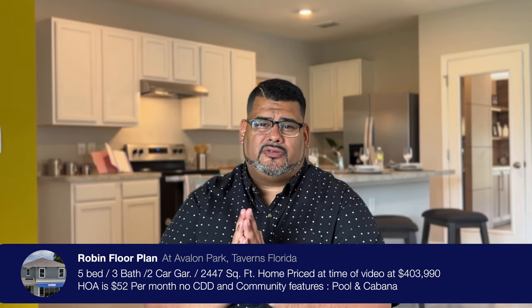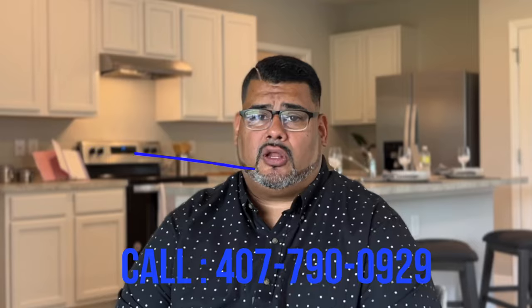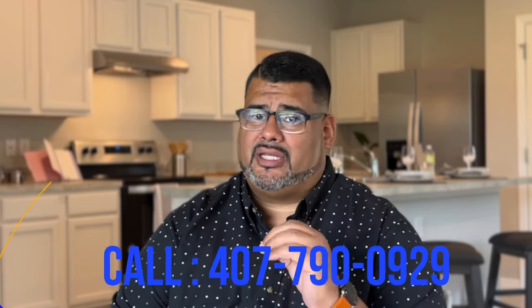Hey guys, this is Anthony Tyler, your local Orlando realtor, and today we are in Taveria in Avalon Park by DR Horton in this beautiful home called the Robbie. This is a five-bedroom, three-bath, two-car garage home with 2,447 square feet, priced at $403,990 at the time of video. The community has a cabana and a pool, the HOA is $52 a month with no CDD, and there's $8,000 towards closing costs. If you need to know how those incentives are applied, give us a call at 407-790-0929.